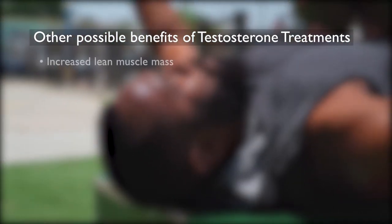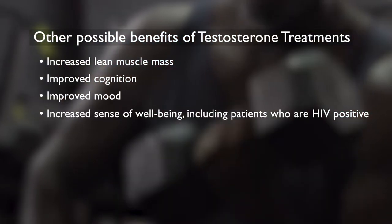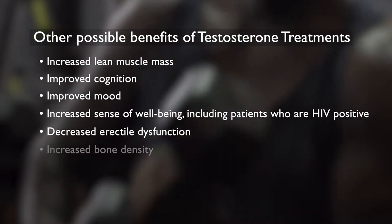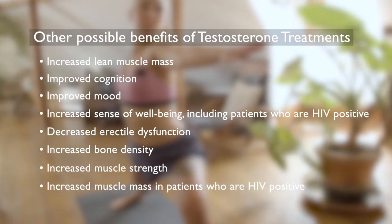Increased lean muscle mass, improved cognition, improved mood, increased sense of well-being including patients who are HIV positive, decreased erectile dysfunction, increased bone density, increased muscle strength, and increased muscle mass in patients who are HIV positive.